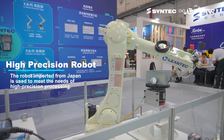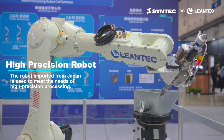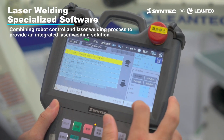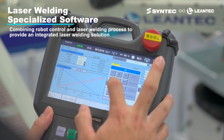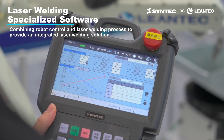The laser welding robot features a Japanese imported robot, ensuring high precision machining capabilities. It integrates a laser welding process package, combining arm control with laser welding technology to provide an all-in-one laser welding solution.